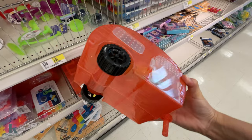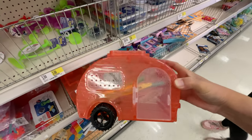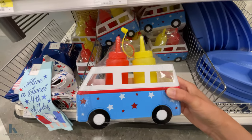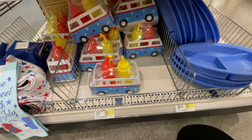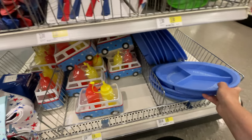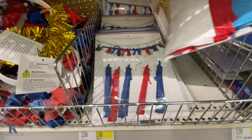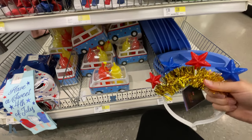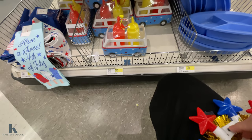How cute is this — it's a bug catcher cage and this is five dollars! Oh my goodness, how stinking cute is this — it's a catch-all mustard holder for your little cookout parties, only five bucks. This is for your s'mores, it's really nice.